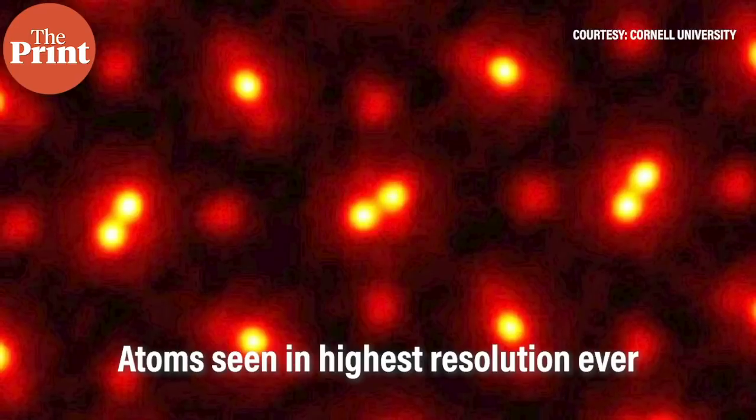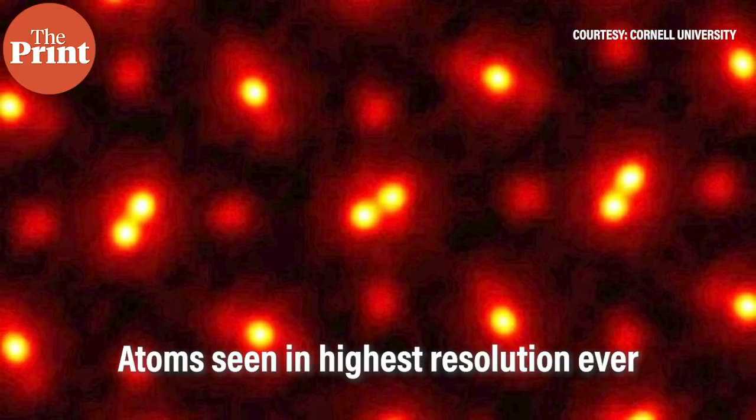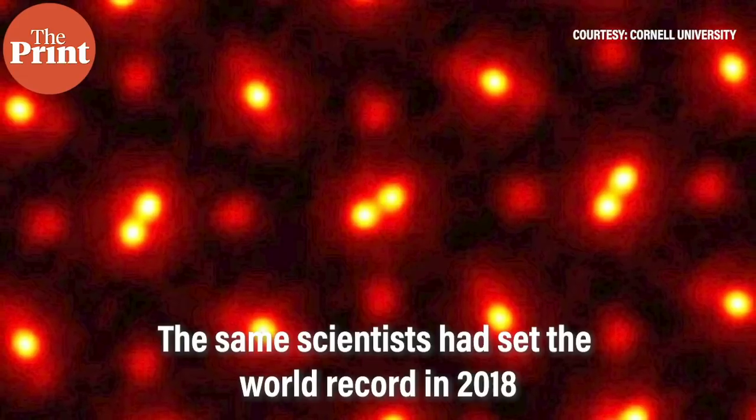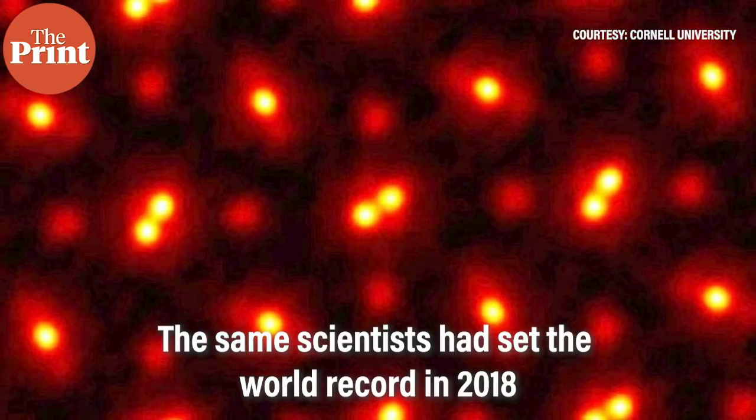Meanwhile, scientists at Cornell University have built a high-powered detector that has captured the image of atoms at the highest ever resolution, breaking a world record that the team had set in 2018. In 2018, the team had managed to triple the resolution of a state-of-the-art electron microscope. However, the approach only worked with ultra-thin samples that were a few atoms thick.